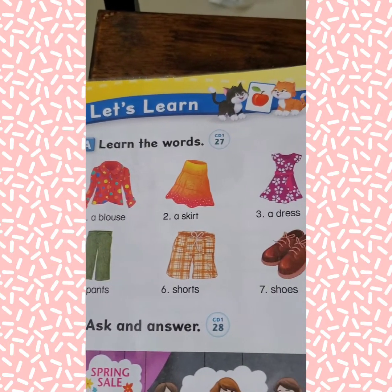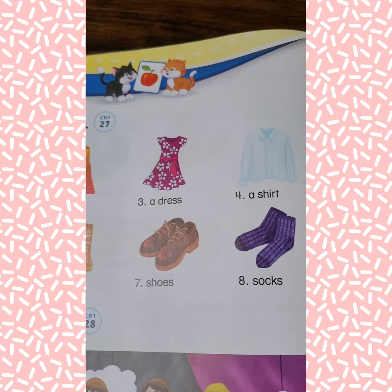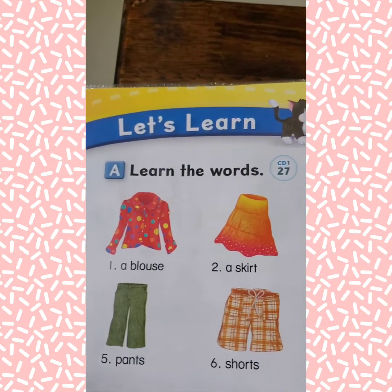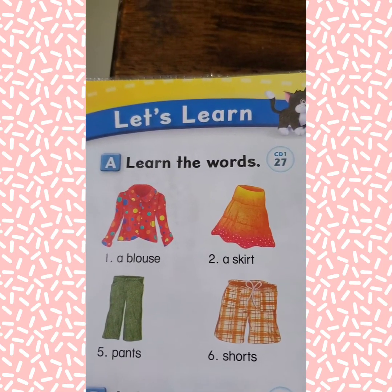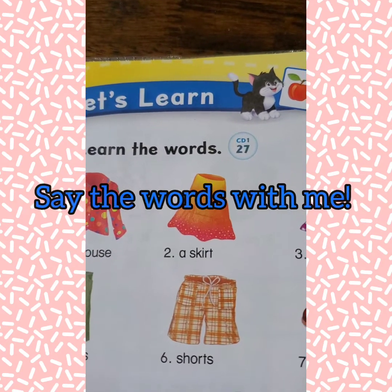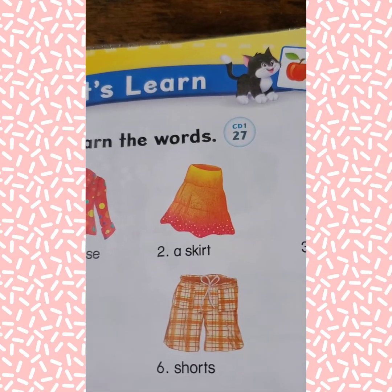We're gonna practice some vocabulary words today. Section A: learn the words. Number one: a blouse. I want you to practice saying each word with me, so you repeat after me.